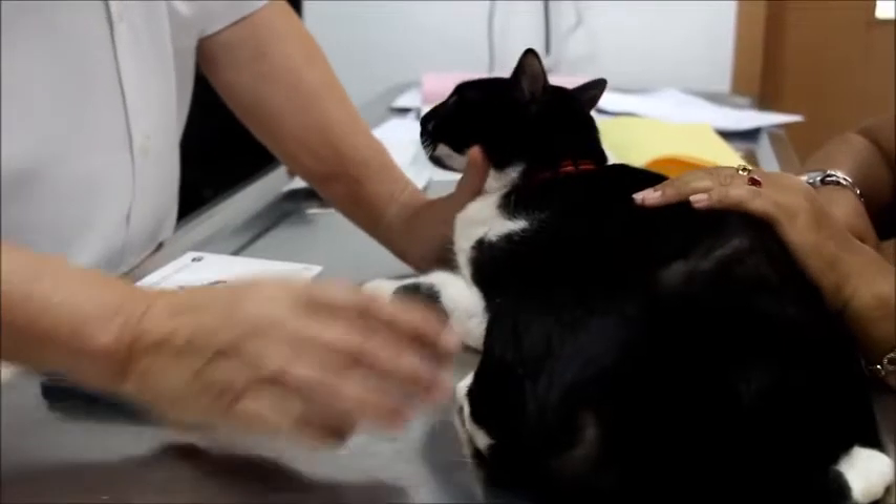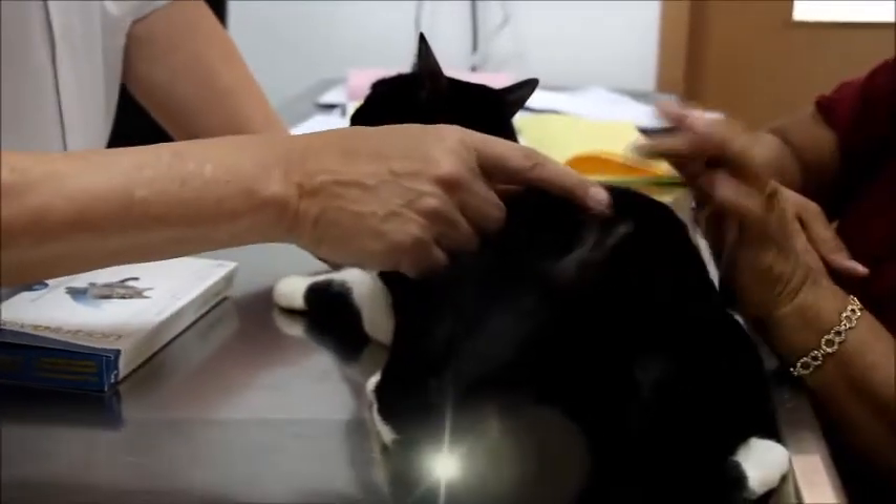A young spayed cat has hair loss. A 29-month-old spayed female domestic short hair cat had hair loss on her backside and tail area on October 15, 2014. She recovered after treatment two months ago. Cat comes in for a complaint of hair loss.